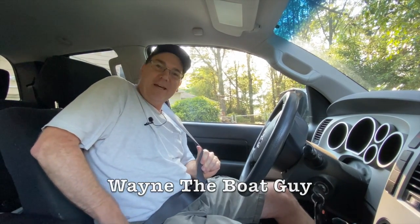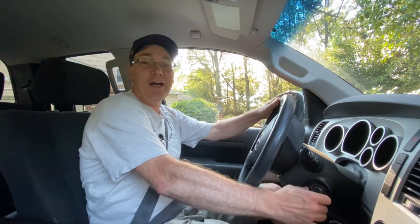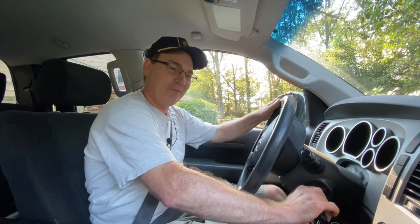Hi, I'm Wayne the Boat Guy, and today we're going to go take a look at a really cool old boat. It's over on the Eastern Shore, it's a couple hours away, but it's going to be a fun trip, and I'm dying to see what this boat looks like. So come along with me for the ride.